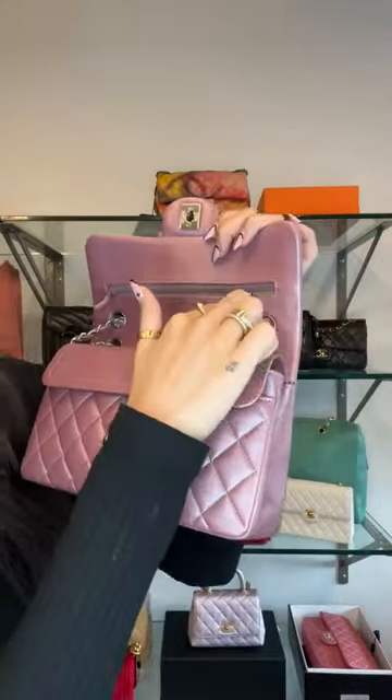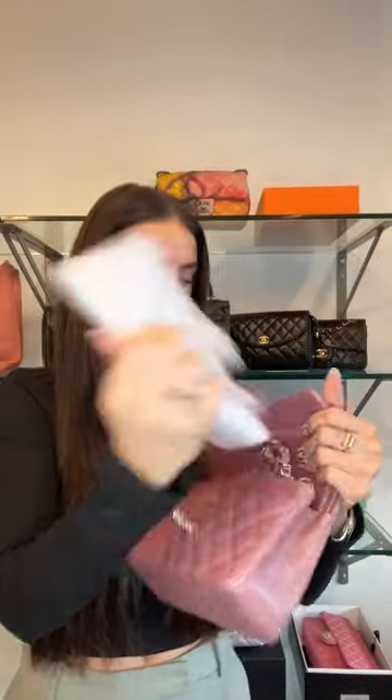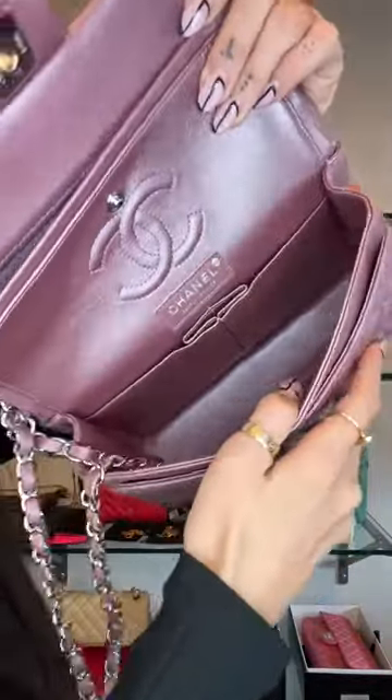The small classic flap measures nine inches wide. It's a double flap with a lovely underneath pocket — great for credit cards and cash — and a beautiful CC stitch logo in the center. Inside is a lambskin-lined interior with that pearly finish to match. It's a 24 series, relatively new, so you can get newer-season pieces for less than retail. Let me show you what the chain looks like as a crossbody.